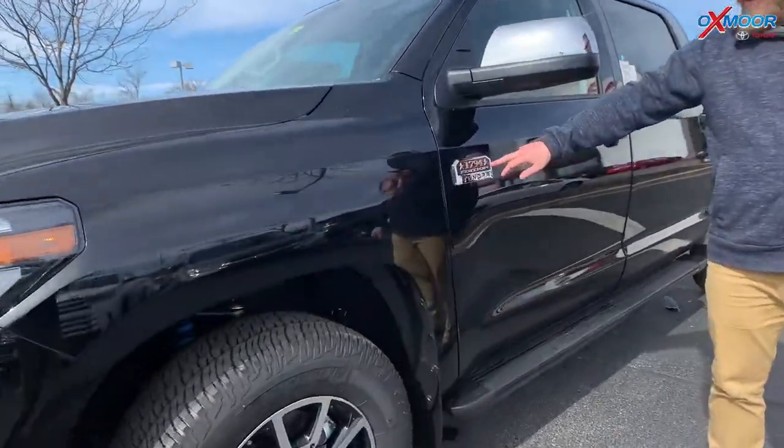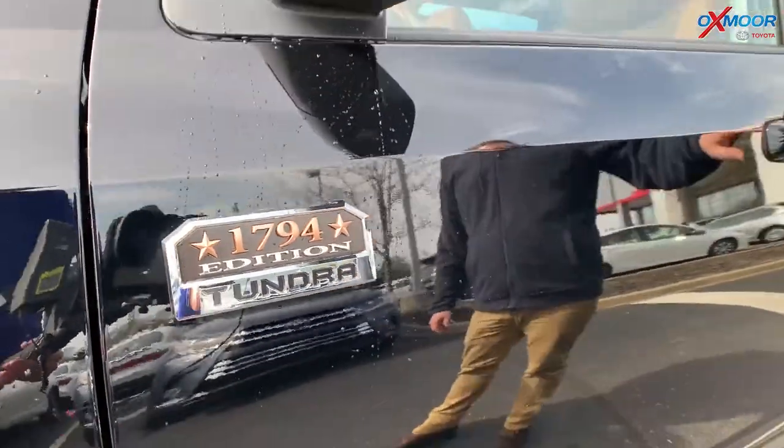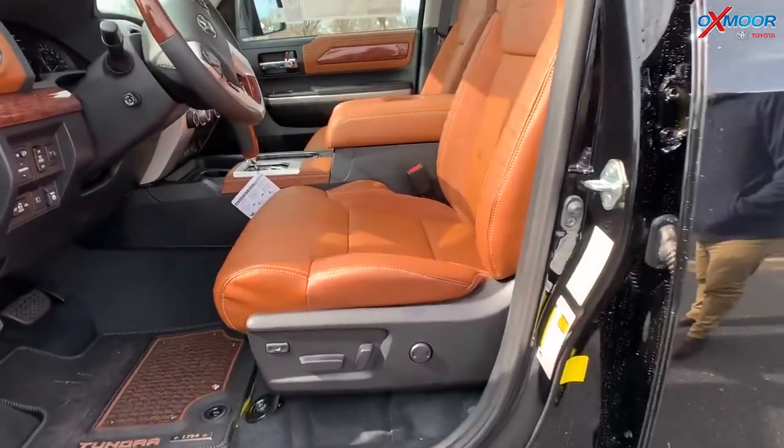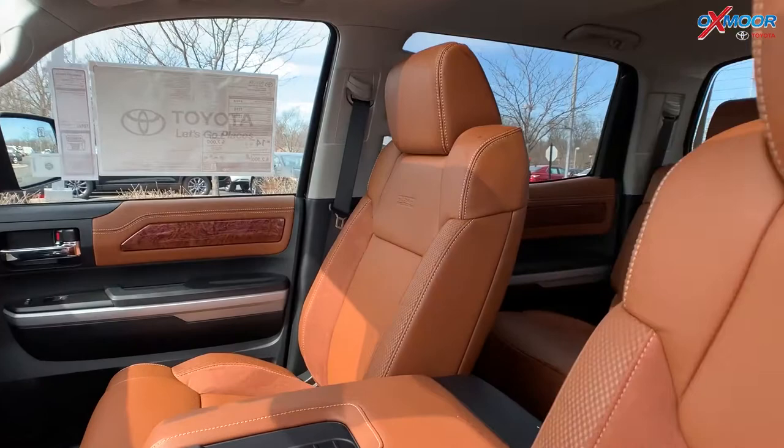And you see right here the stars — the 1794 Edition Tundra badging right here. And then why don't you take a look at this leather on the inside? Looks like rawhide cow leather, just an homage to the working ranches down there in Texas.